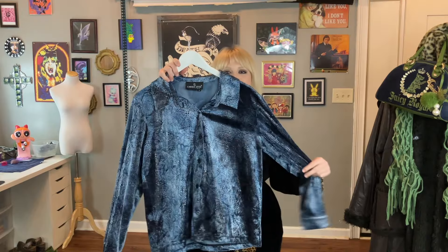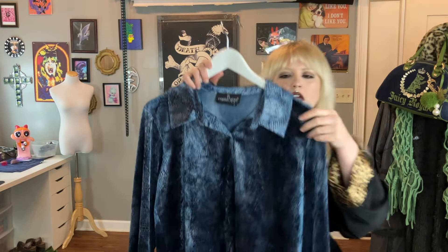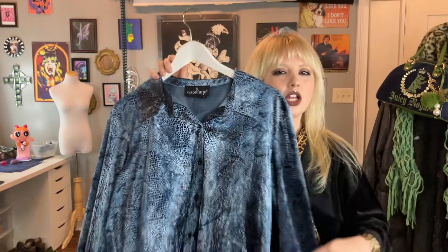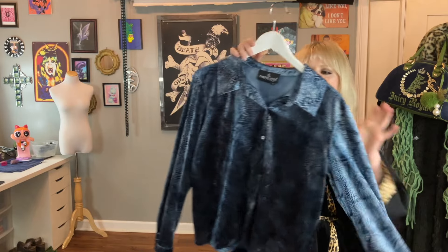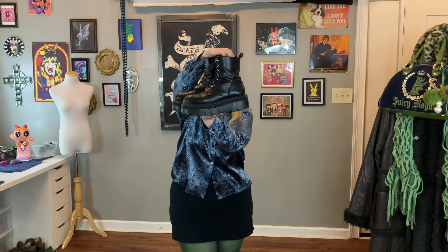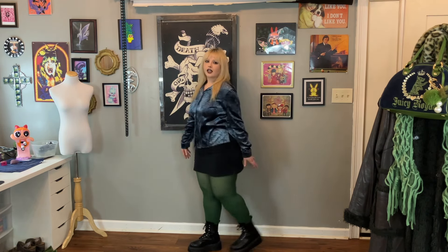The next piece we're styling is this little button-up velour shiny snakeskin printed top — it's giving 90s clubwear vibes but you could also wear it to the office. I'm throwing on a stretchy little cotton skirt with it. I was going to pair black tights but I like how the green and blue look together. I also have this Juicy Couture bag in navy blue and green, so I'm keeping the green tights on. For shoes I'm pairing chunky boots.